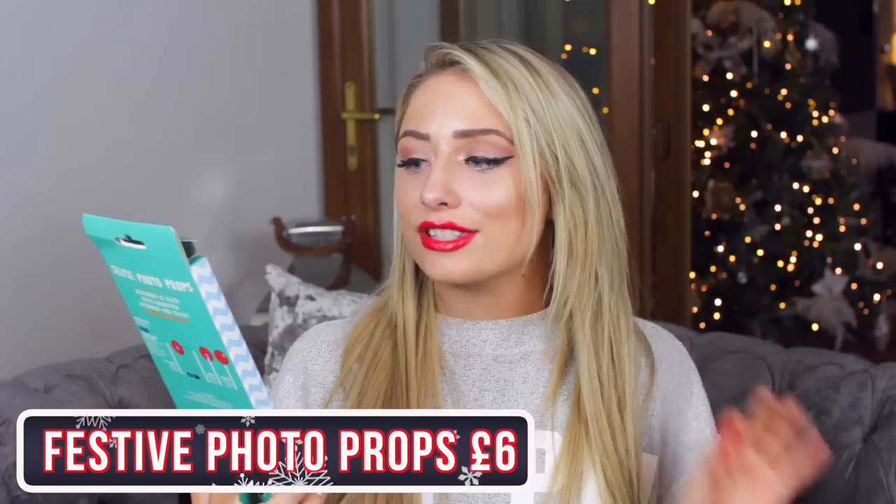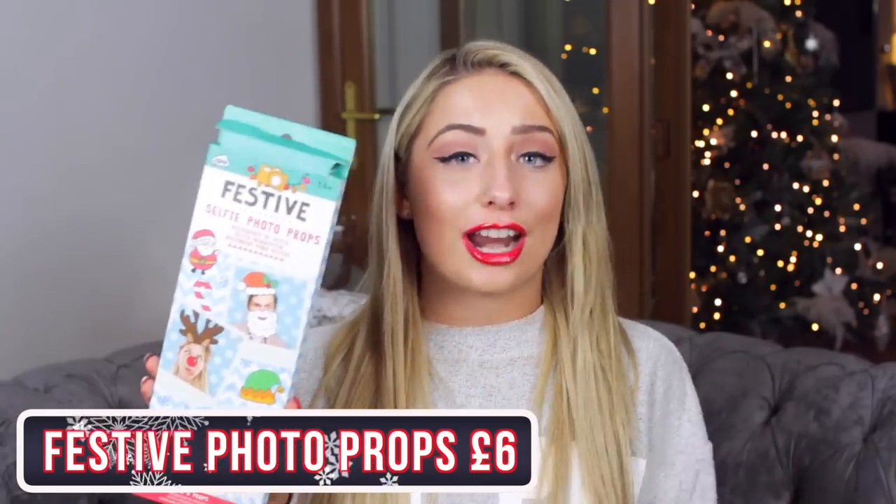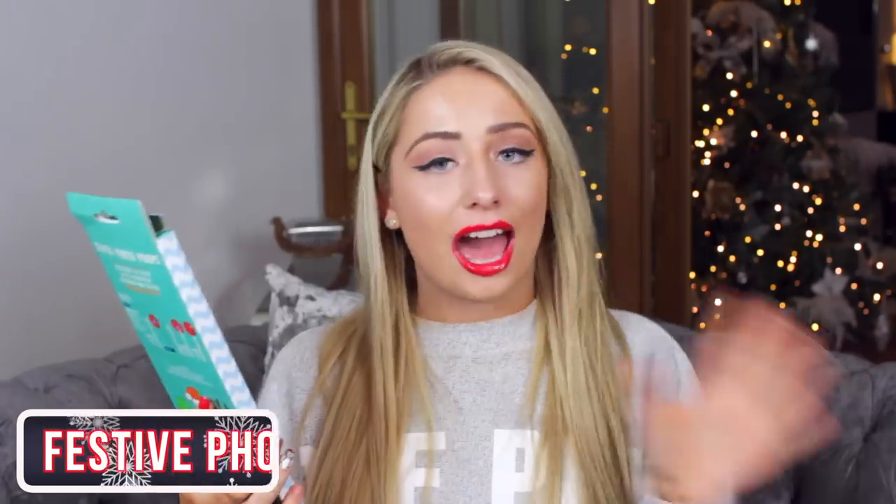The first thing I picked up is more of a stocking filler rather than just a present alone. This was £6 from Topshop — festive selfie photo props. I think this is just a great family present; everybody no matter how old or young will love this and have so much fun. It's just great around the table on Christmas day. In December I love to take photos with my friends and this brings so much festive fun. Definitely worth the money — they make great memories and are great for any age.